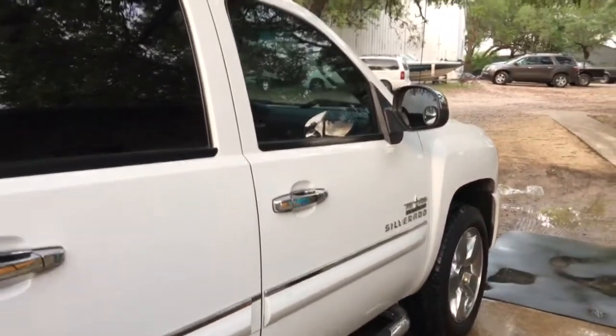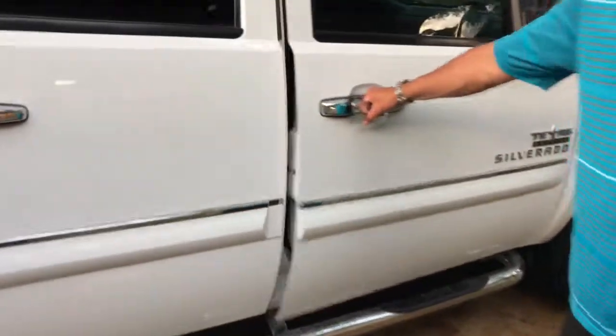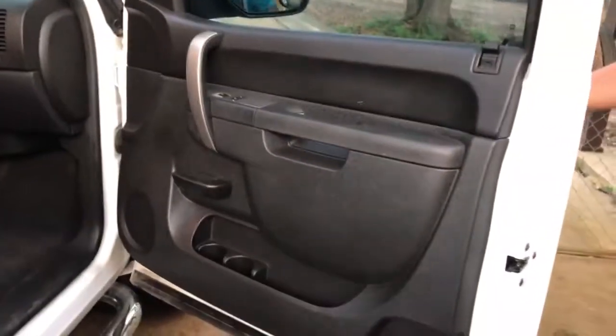Step rails. Just a good looking truck. This is the way it's set up — crew cab, in good shape. Got all your power locks and windows. Nice clean interior in the rear. The truck's been taken good care of.